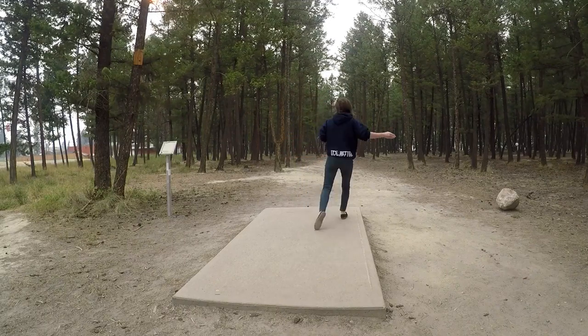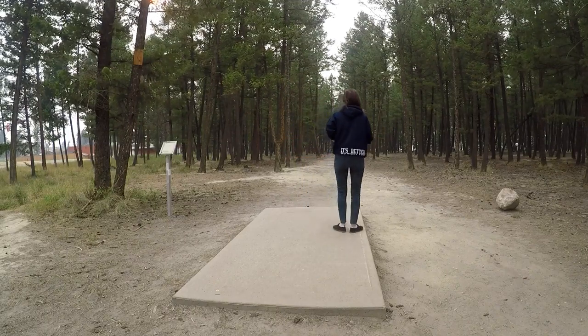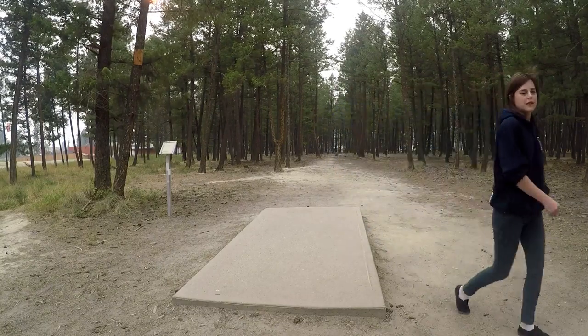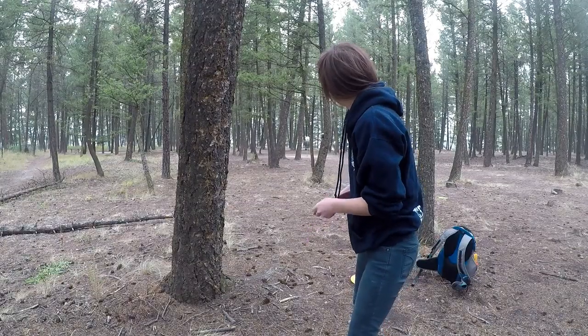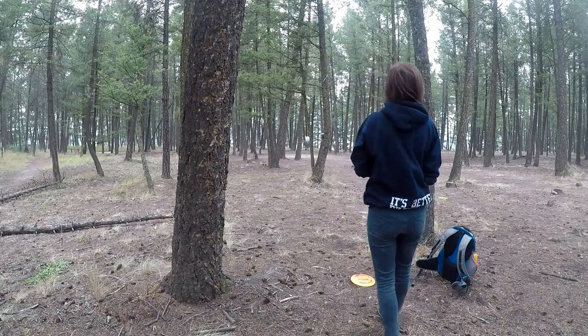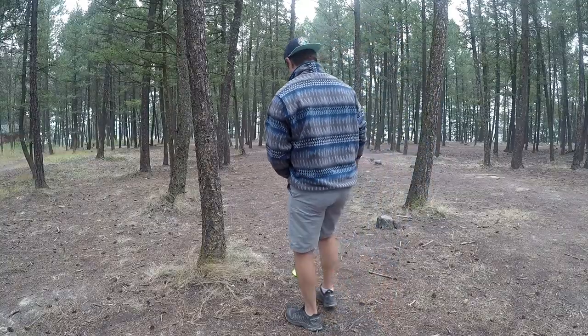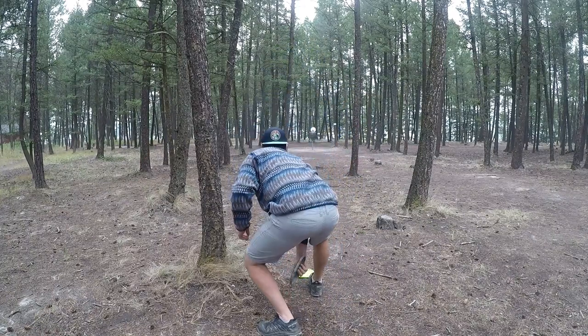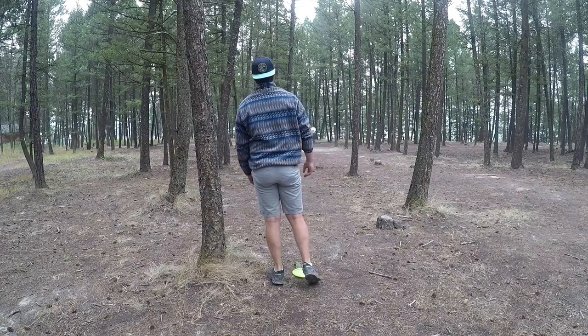Caitlin's lining up a throw with a Sting and she does the same thing — throws a little high and the wind just pushes it off to the side. She gets kind of an ugly lie but she has a nice hyzer upshot and puts her right beside the basket. I got knocked down to here and I'm just going to try and do the high layup so I don't get any ground play.